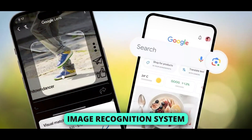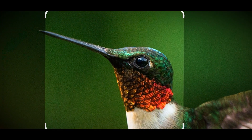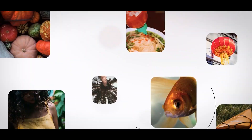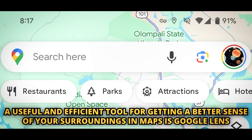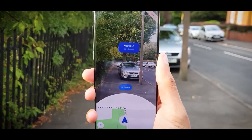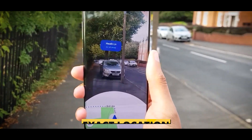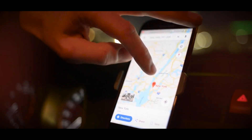Google Lens is an image recognition system that lets you snap a picture of an object and, with a high degree of confidence, Lens will identify what it is. But up until now, the technology hasn't been accessible on Google Maps. A useful and efficient tool for getting a better sense of your surroundings in Google Maps, Google Lens displays Google Maps markers on top of your in-person camera view and utilizes image recognition technology to pinpoint your exact location. If you know where to look, using this feature is really simple.